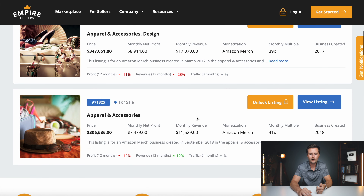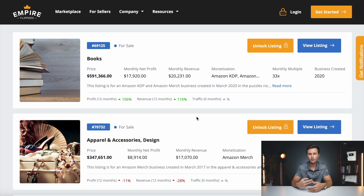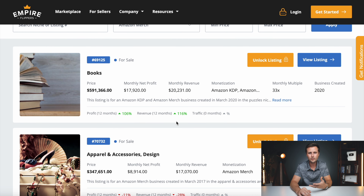Currently there are three Amazon Merch on Demand businesses for sale on Empire Flippers. When I was looking a couple of weeks ago, there were three additional ones, so they do change as they sell to buyers and more become available. When you're looking at this list, you may see different ones.